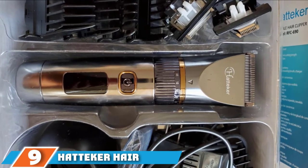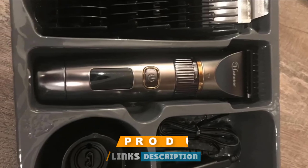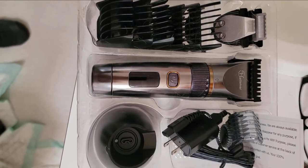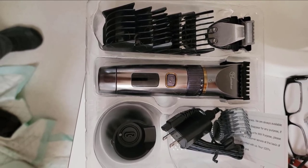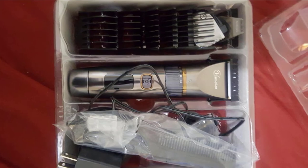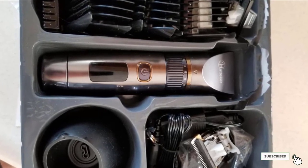At number nine we have the Hatteker Hair Trimmer Pro. While Hatteker may not have the same name recognition as other well-known brands, the company seems intent on making a name for itself by building exceptional products. The Hatteker Hair Trimmer Pro sports an incredible 2.5 hours of run time after a two-hour charge, charges via USB, and offers a completely waterproof body. The ceramic titanium blades are self-sharpening for a super clean cut without irritation. An LCD display shows the battery life remaining so the clipper will never die on you mid-cut, and it's backed by a one-year warranty.